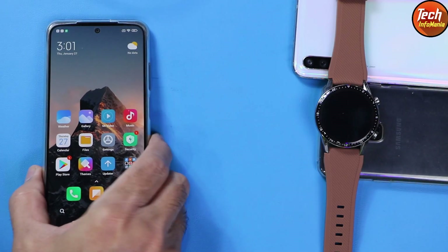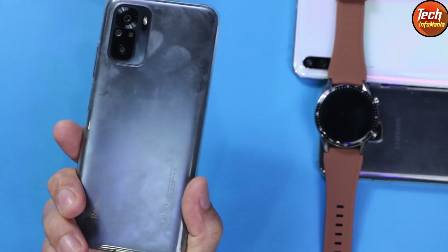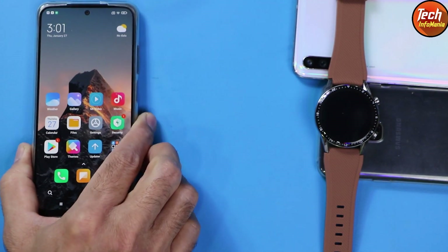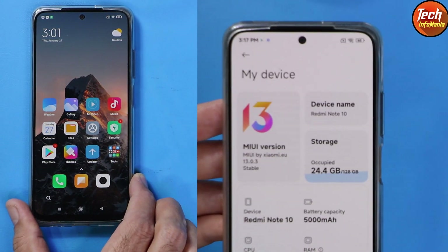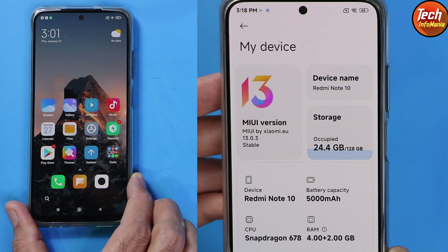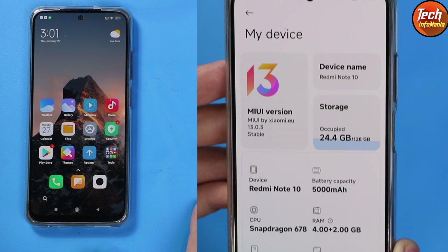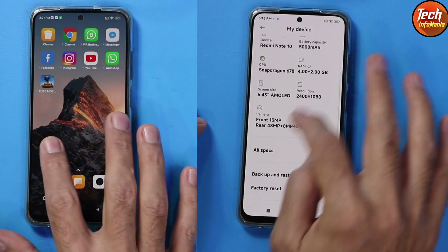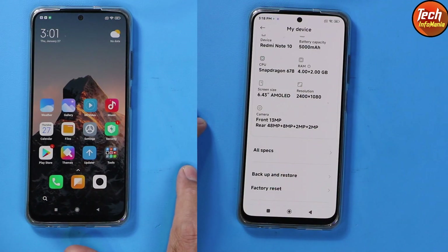Good morning, good afternoon, and good evening everyone. Today I have the Xiaomi Redmi Note 10, and you must know that the xiaomi.eu MIUI 13 ROM has been officially released for the Redmi Note 10 — and that is the Android 12 version. The first release was having an issue of getting stuck on the Redmi logo after rebooting.